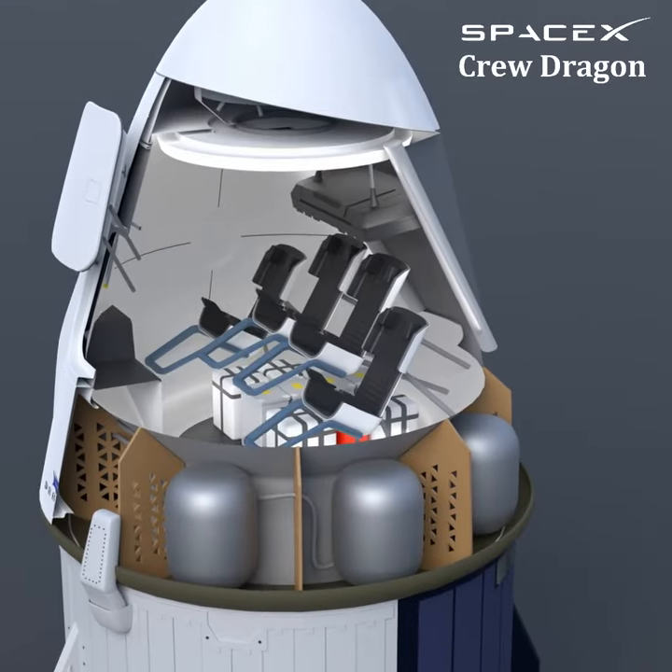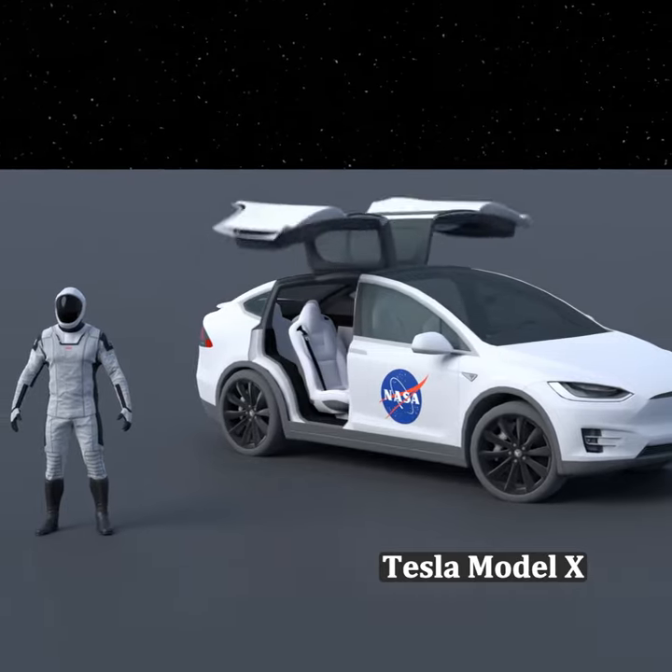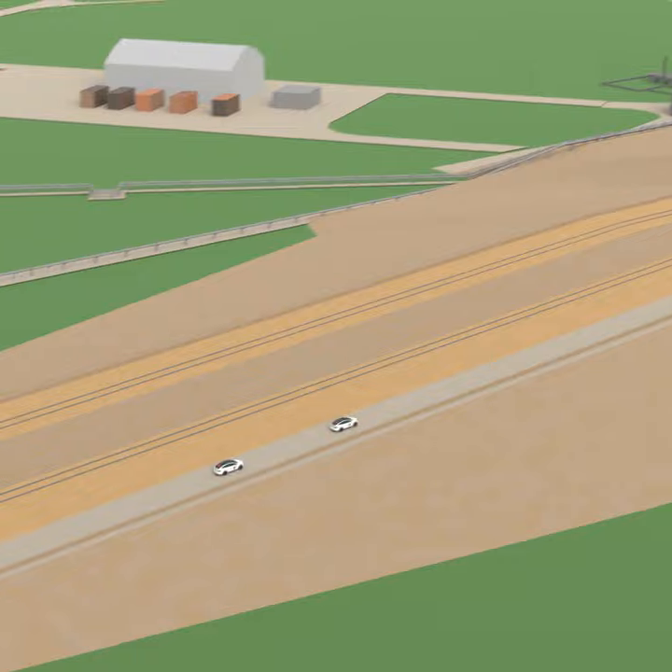This is the SpaceX Crew Dragon. On launch day they get into their spacesuits and ride in a Tesla Model X. The cars will drive right up next to the rocket.